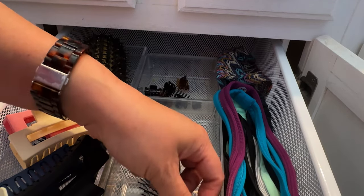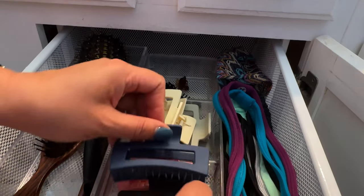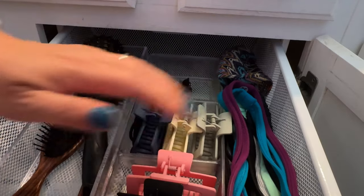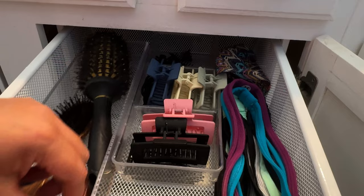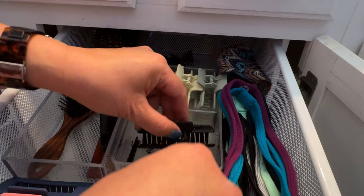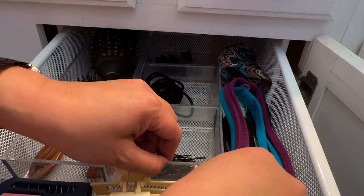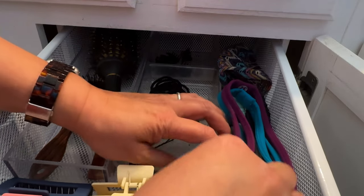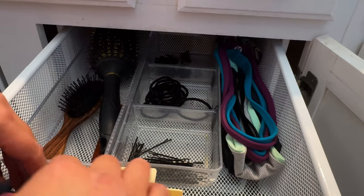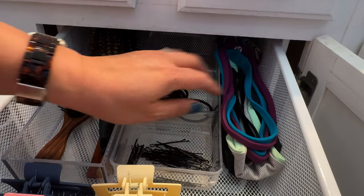Here are all my bobby pins. I think I'll do that — organize them here. I know I have more; I think I have a brown one, so I'll go there. Yeah, that's good. So I'm keeping these.